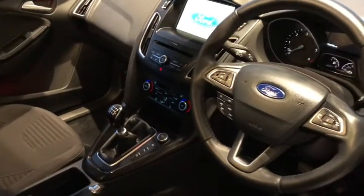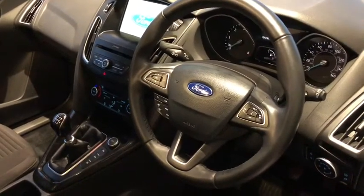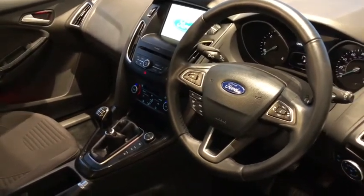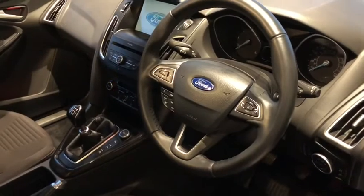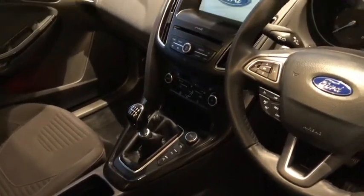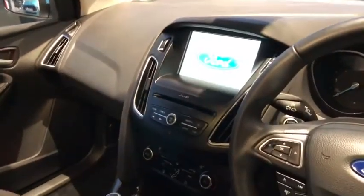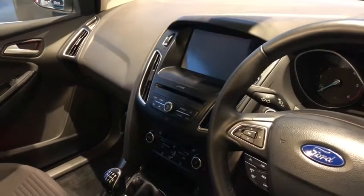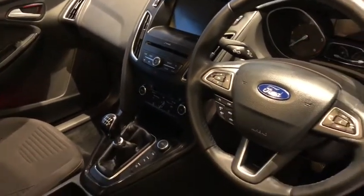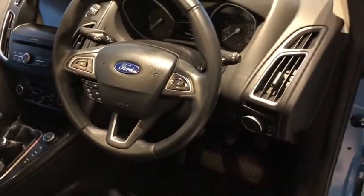This one is extremely well equipped being the Titanium trim, and it comes with the two-litre TDCi engine which is powerful and fuel efficient. It's Euro 6 compliant and ULEZ compliant, so you don't need to pay the extra fee to go into the city centre. It's got self-park for tight parking spaces, along with front and rear parking sensors, and the Sync 2 touchscreen system with sat nav, Bluetooth, and DAB radio.